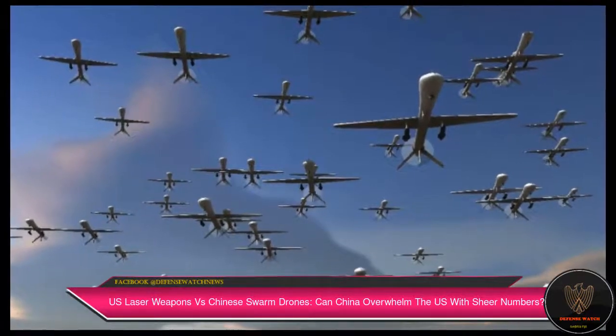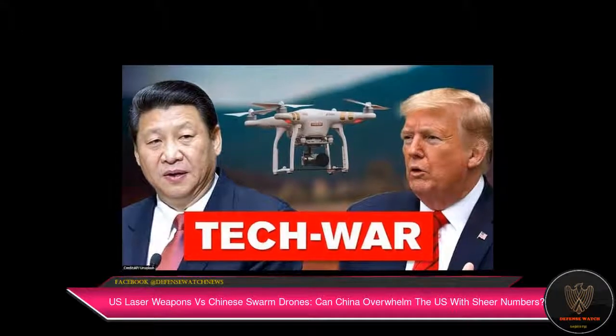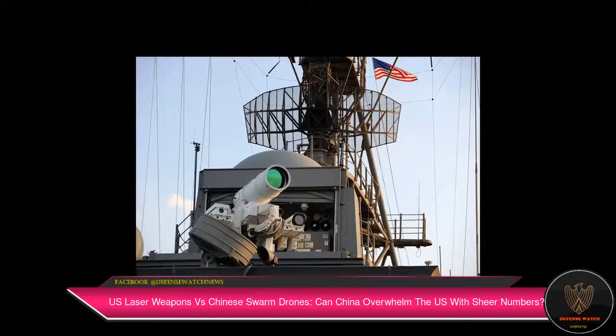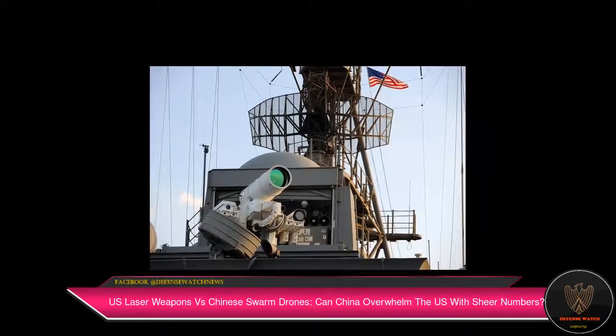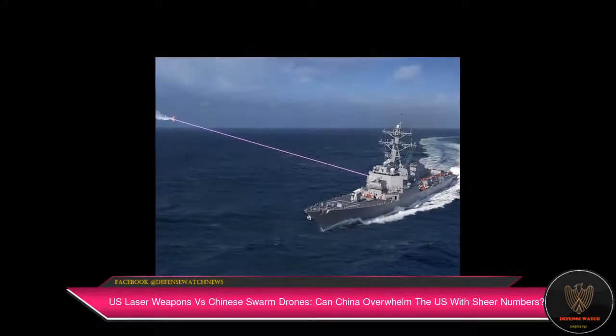The Eurasian Times earlier reported that the US Air Force is developing an electromagnetic microwave weapon called the Tactical High Power Operational Responder — THOR — which uses highly focused energy in the form of sonic, laser, or microwave beams to attack drone swarms.